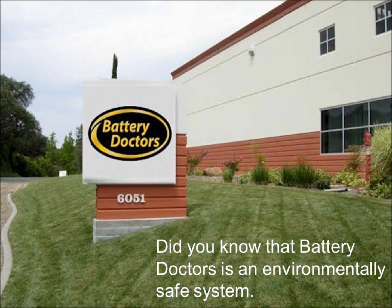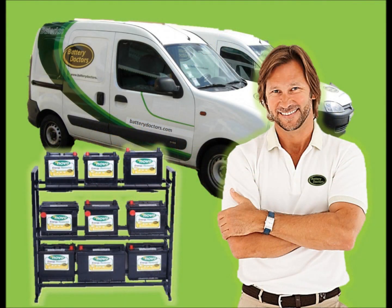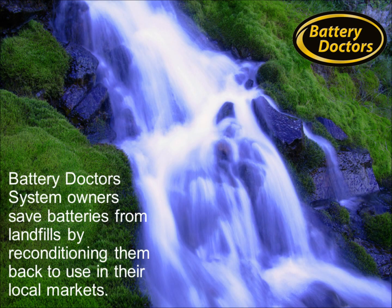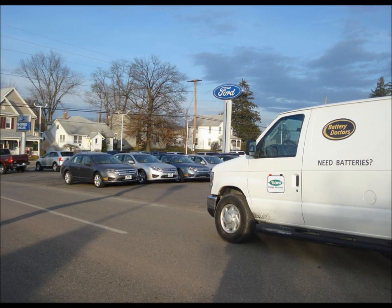The Battery Doctors system is completely environmentally safe, biodegradable, and non-hazardous. Battery Doctors system owners save batteries from landfills by reconditioning them back to full life, and resell them in their local markets to consumers and companies that need batteries on a regular basis.